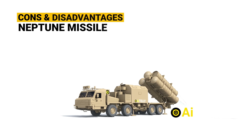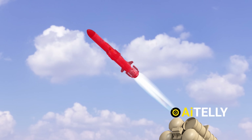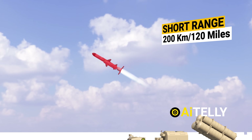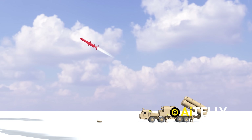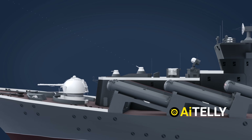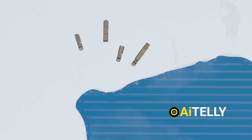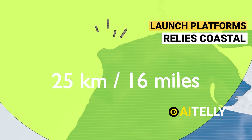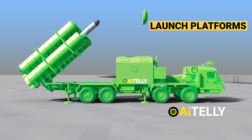The Neptune missile has a relatively short range compared to some other anti-ship missiles, which limits its operational range. Like other missiles, it is vulnerable to advanced anti-missile defenses and electronic countermeasures. It is primarily ground-launched, relying on coastal platforms, which limits its flexibility compared to ship-launched missiles.